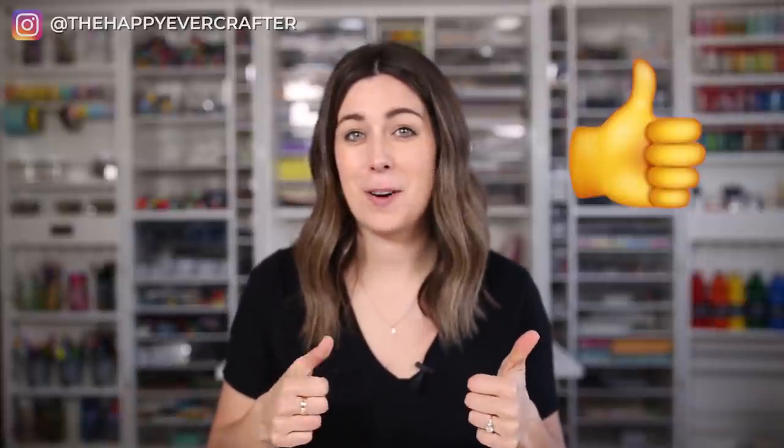Everything I've mentioned in this video will be down in the description — just click on whichever ones you need. If you want me to make a part two, leave your questions in the comments and I'll come back and film a part two, ask-me-anything style. I'd love it if you hit like on this video to let me know you found it helpful. I'm going to link you to that pricing video next — it'll play right after this, and I hope to see you over there.